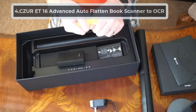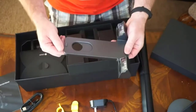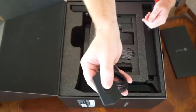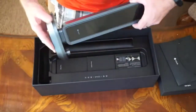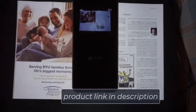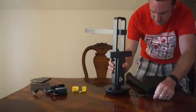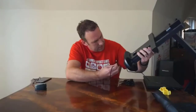At number four: the CZUR ET16 Advanced Auto-Flatten Book Scanner with OCR. Whatever your book's condition, CZUR allows you to scan every page with precision. Previously you had to place documents flat on the scanner, but this scanner features curved page flattening technology that records the main lines and performs optical character recognition even from a curved surface.